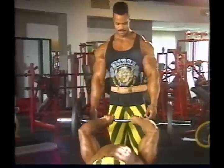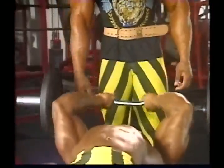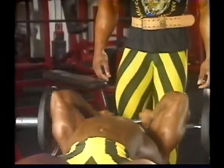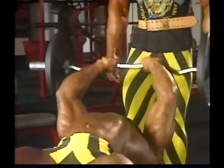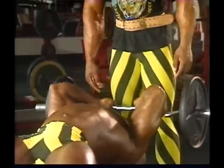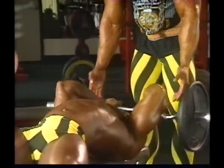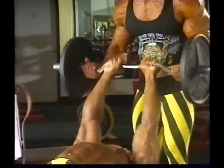Since training heavy helps build muscle, all things considered, the heavier you're able to train and still manage to do six to eight reps, the more muscle mass you can build. One intensity training principle that helps you do this is forced reps — a technique in which your training partner helps you to lift a weight just a little too heavy for you, or to force out more reps than you could do on your own.